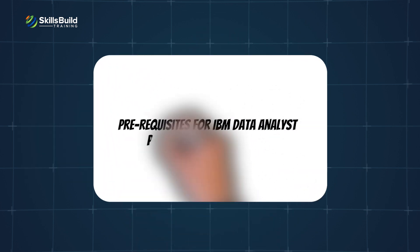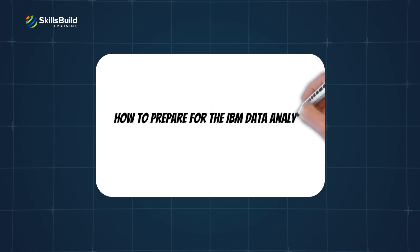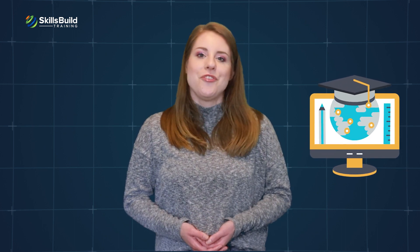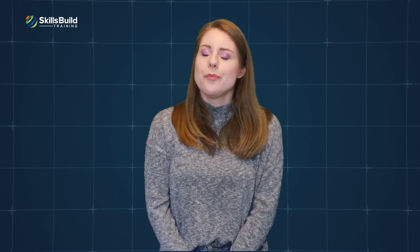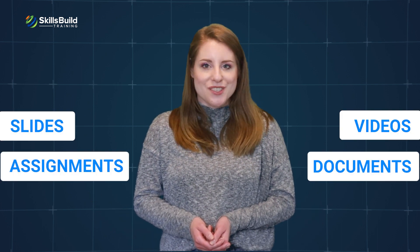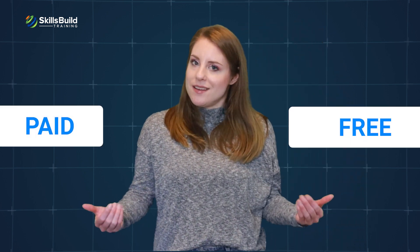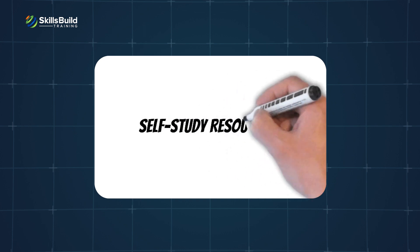There are no prerequisites for the IBM Data Analyst Professional Certificate. As for how to prepare, there are ample resources available online. After enrolling, you will be able to see videos, slides, documents, assignments, and other course material. Coursera provides you with a lot of resources for effective learning. However, if you are looking for a deeper understanding of the concepts, there are several resources, free and paid, available.